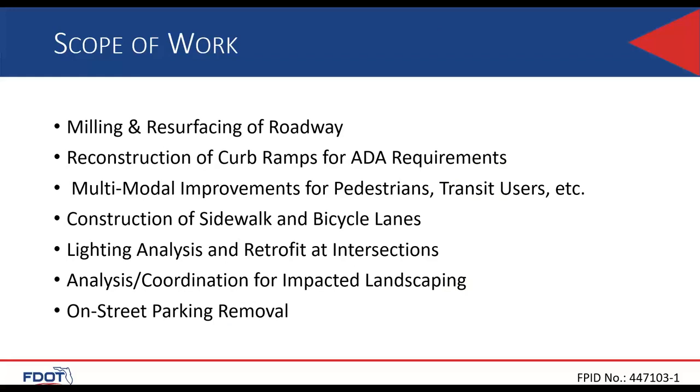For the project scope, we have milling and resurfacing, reconstruction of curb ramps for ADA requirements, multimodal improvements for pedestrian and transit users, construction of sidewalk and bicycle lanes, lighting analysis and retrofit at intersections, analysis and coordination for landscaping that's impacted, and on-street parking removal. That will be a hot-button item for this project. The on-street parking removal is mostly tied to the bicycle facilities that will be added. This corridor will definitely benefit from this sort of renovation.